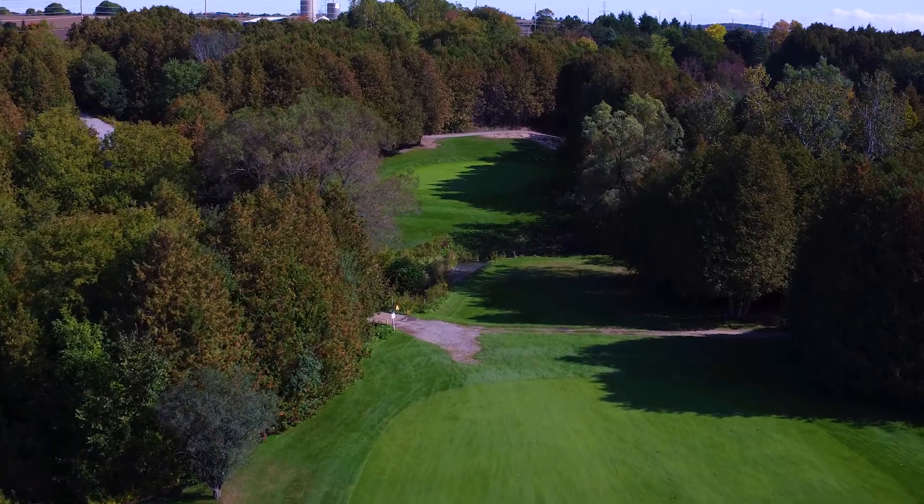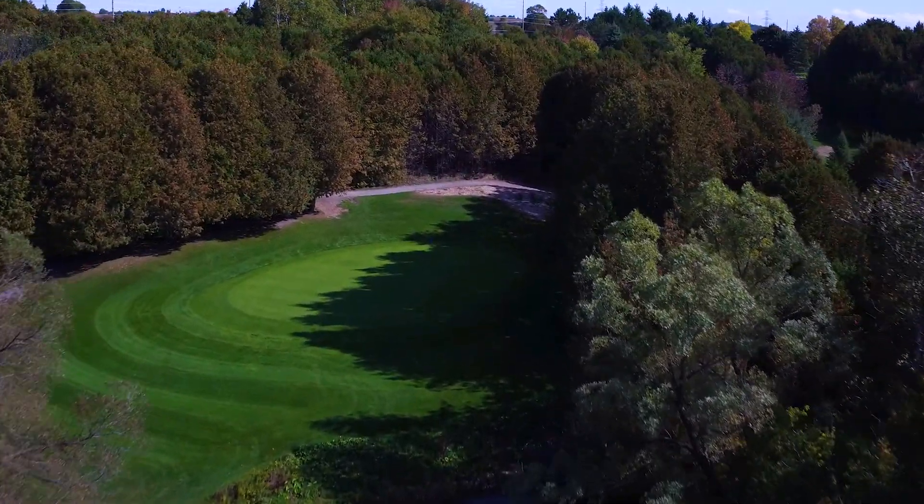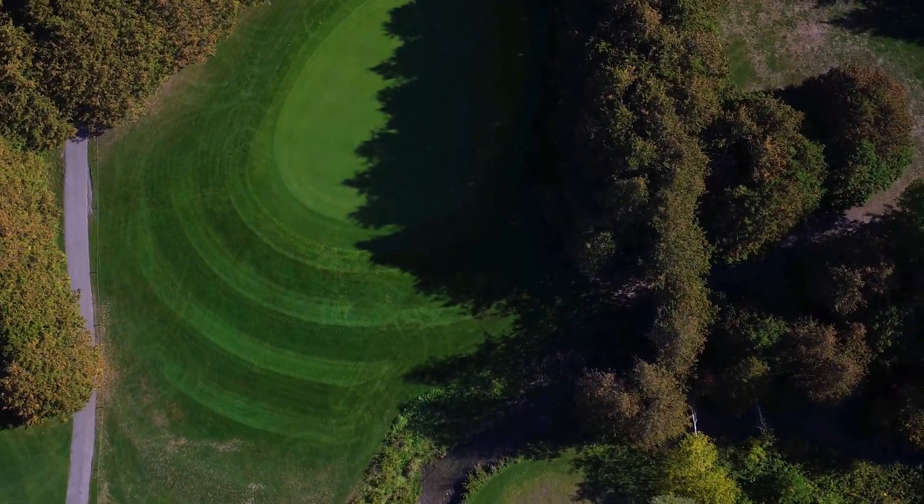Long ball hitters will want to attack the green on the second shot, which will be a minimum 200-yard carry over the creek valley. An eagle here will be well earned.